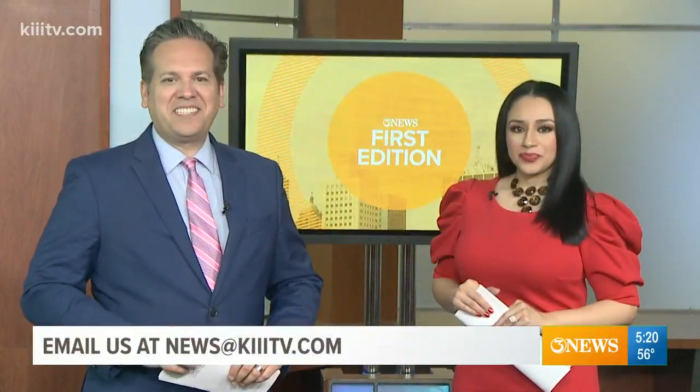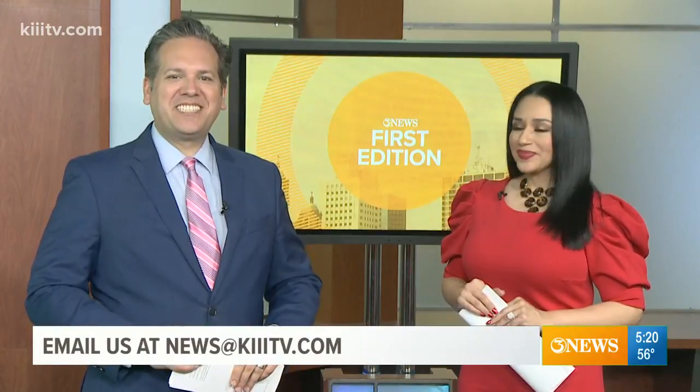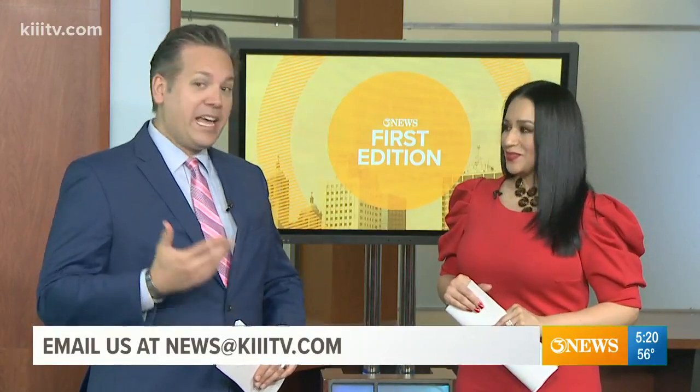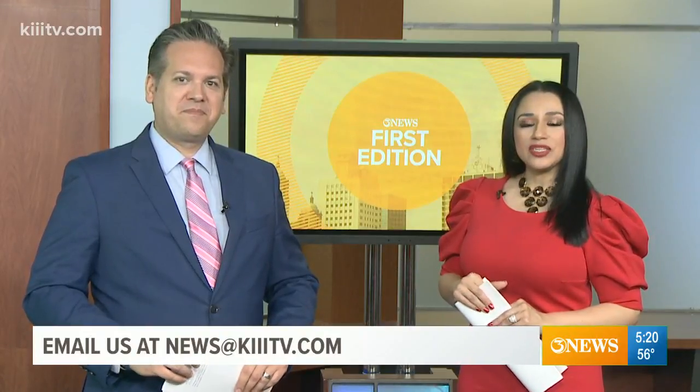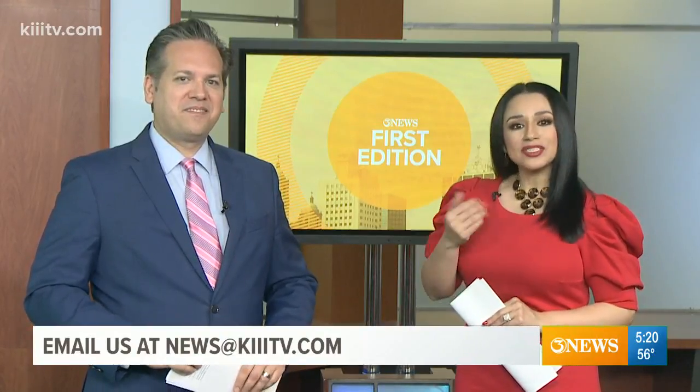You can catch Dr. Vijay here on 3 News First Edition on Sundays, discussing skin care and healthy living. Send us an email at news@KH4ITV.com if you have any topics you'd like to see covered.